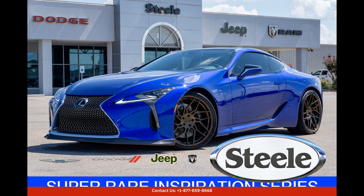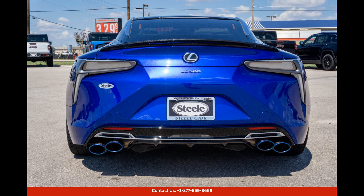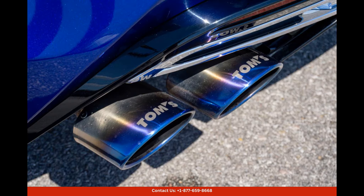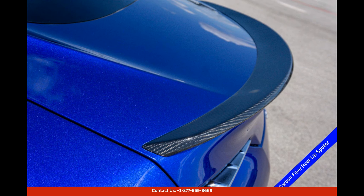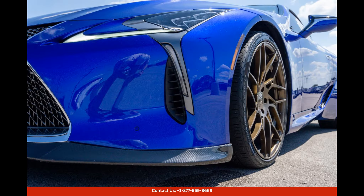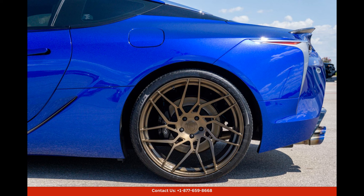This stunning 2018 Lexus LC500 Inspiration Series is finished in a rare structural blue paint, making it stand out from the crowd. The Inspiration Series is a limited edition model, making this car even more exclusive.